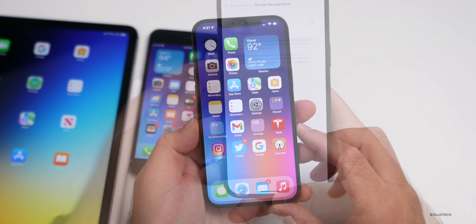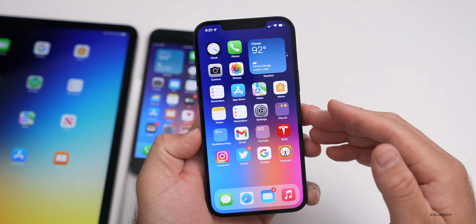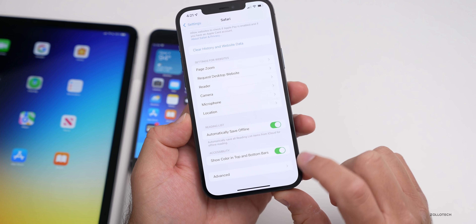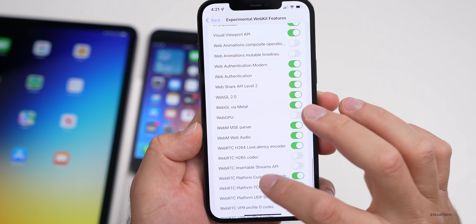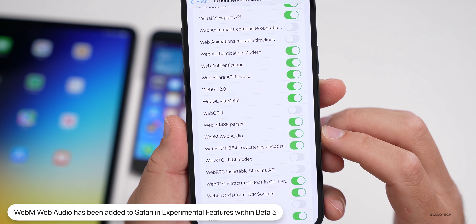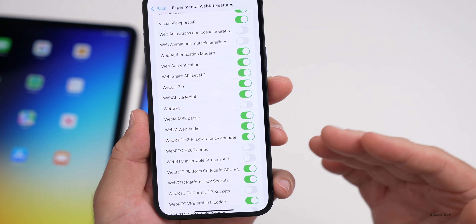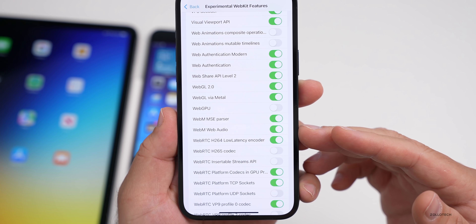Within Safari in iOS 15, there's a new setting added with beta five. If we go to Settings, Safari, scroll to the bottom, go to Advanced, then Experimental Features, and scroll to the bottom again, you'll see there's now an option for WebM audio. WebM is just another codec available online. This was added in Safari on macOS a while ago and now it's available on iOS with beta five. It was turned on by default on the test device.